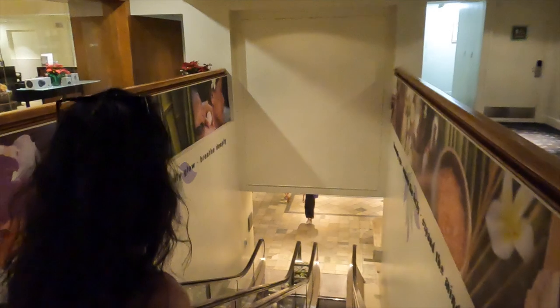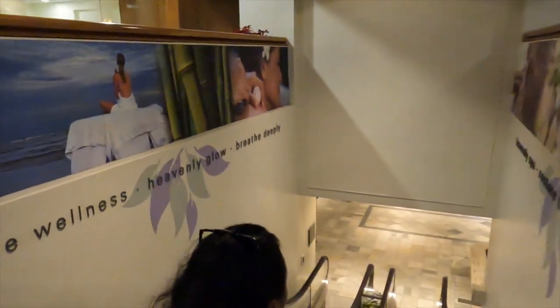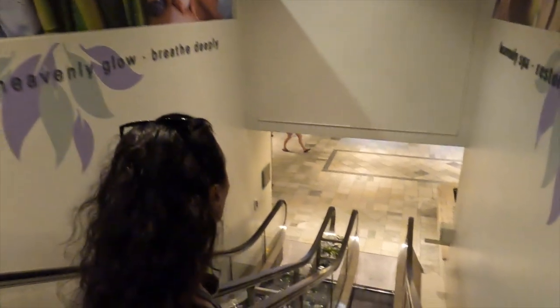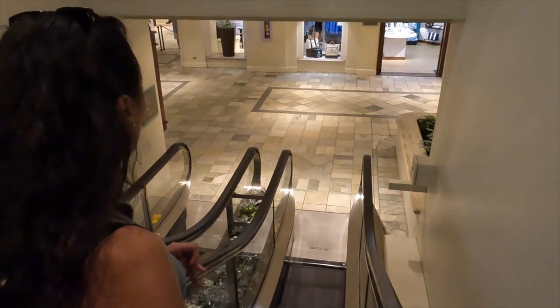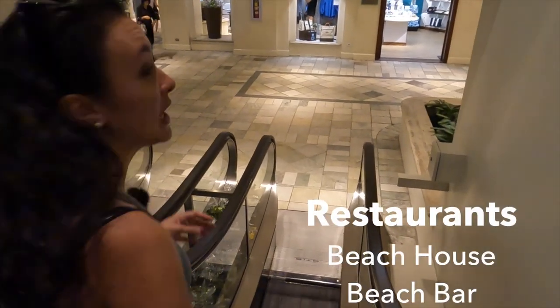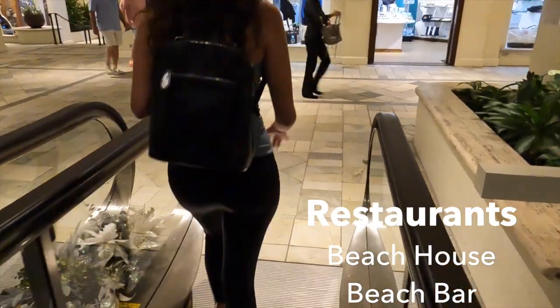Overall, first impressions — super nice hotel. This area up here that we were just at is air-conditioned; the rest of the areas we were walking through are all open air. The pool area from what I saw earlier is super nice, and they have a couple of different restaurants. The Beach House is their nicer restaurant for fine dining.